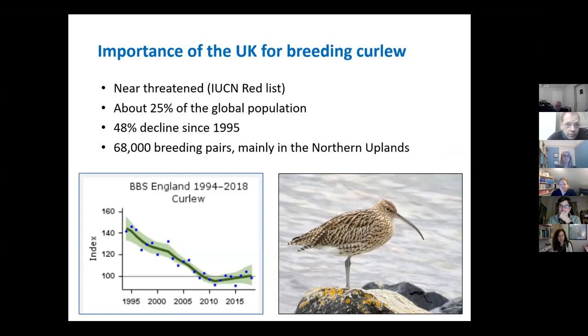Curlew are a really important species, and the UK has about 25% of the global population. We are the third most important country in the world for breeding curlew after Russia and Finland. Unfortunately, curlew have declined quite a lot in recent years and are now classified as near threatened on the IUCN Red List. If you look at the graph on the bottom left, you'll notice the population is declining over time. If I showed you graphs for the other breeding wader species we're talking about tonight, they'd look broadly similar — although most aren't classified as near threatened, they are all declining species.